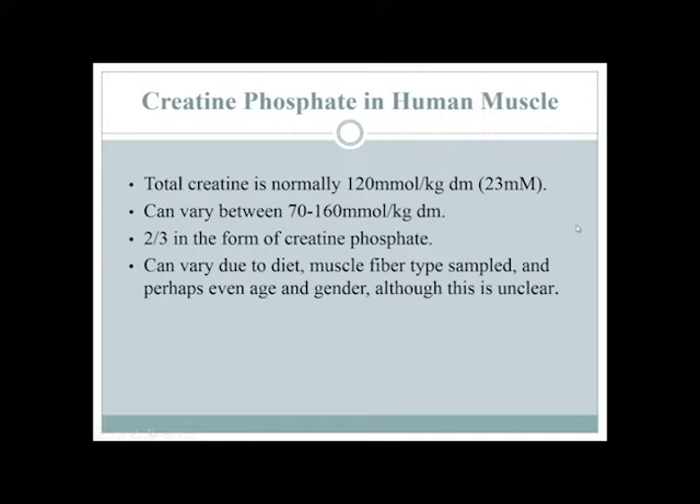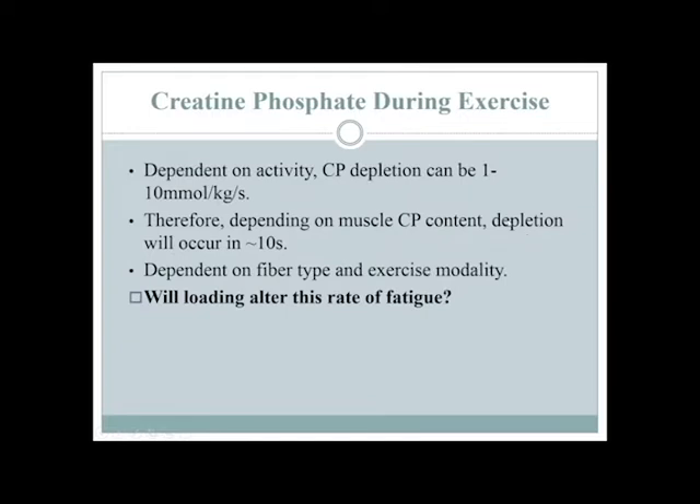If we have more creatine phosphate inside a muscle, maybe we can do more exercise. If we exercise really, really hard — sprint on a bike or do sets of squats — you can deplete creatine pretty quickly: about 10 units per second. So you can maybe get 10 seconds of really intense work out of your creatine phosphate stores inside a muscle. It's known as that short-term energy-providing source in muscles during exercise.